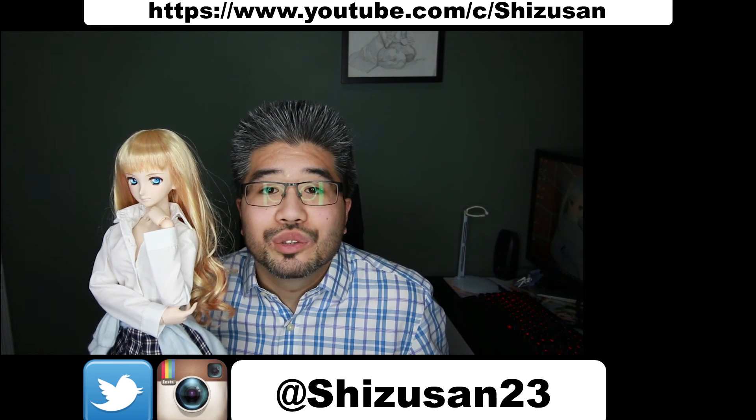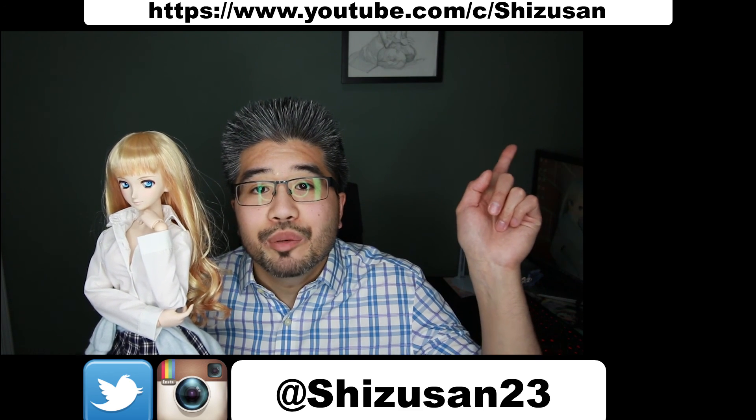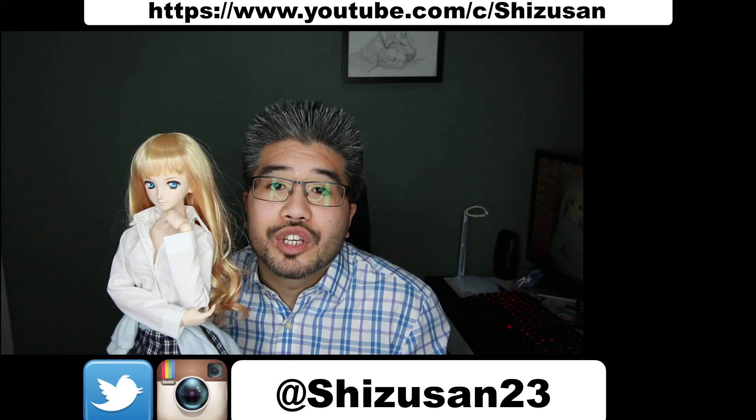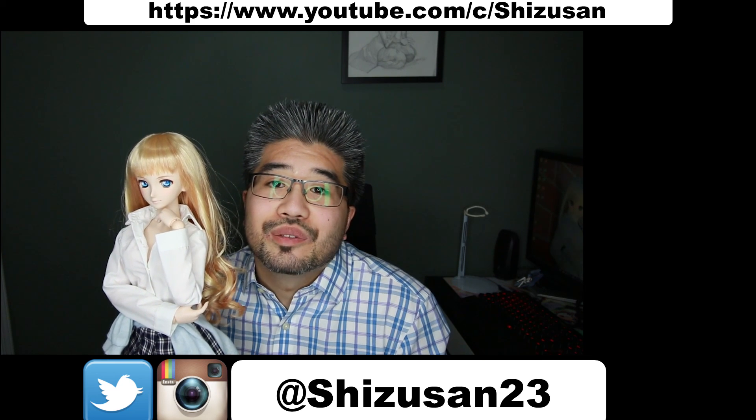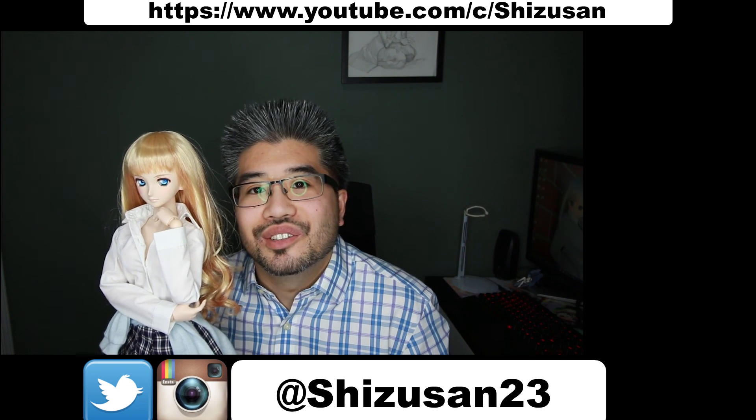Alright, that wraps up today's episode on how to buy a Dollfie Dream. I hope this was informative and that you've learned what you need to do when you go to purchase one. If there's anything I missed, please comment down below and I'll address it in another video or answer in the comments. Thank you all for watching — follow me on Twitter and Instagram, links in the description. Subscribe for new videos. This is Shizu-san and Cheryl signing off — end of episode 3 of Doll Life!